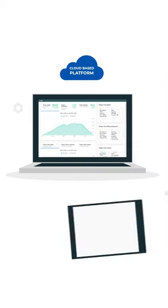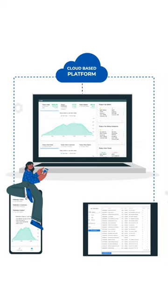With a cloud-based platform, easy-to-use dashboards, reporting, and notifications, you'll know where your store stands with a click.